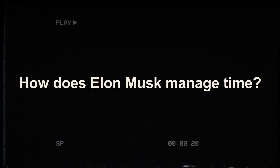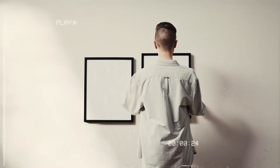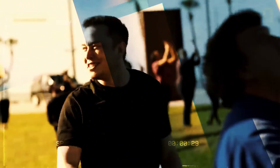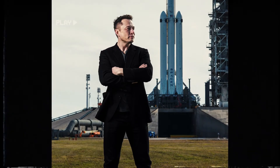How does Elon Musk manage time? Elon Musk does it by dividing the day into 5-minute slots. Then he thinks about how much time he needs to carry out each task. Once he figures this out, he assigns tasks to time slots in his calendar. That's why you can get everything done at the last minute.